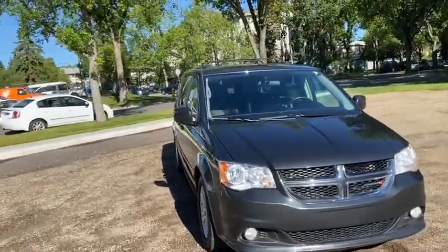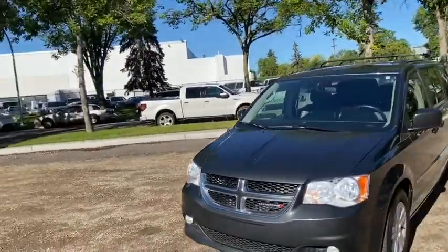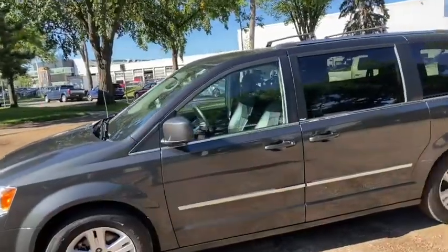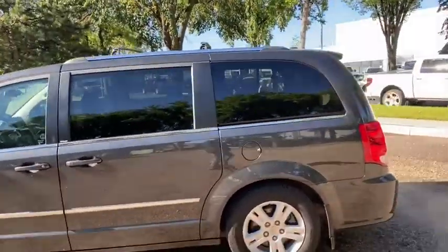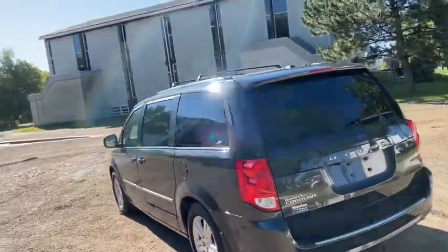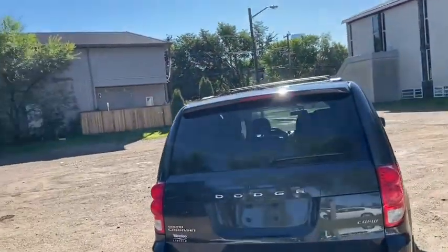This Grand Caravan has a 3.6 litre V6 engine with automatic transmission and front-wheel drive. On this van you have halogen headlights with fog lamps, and we do have alloy wheels. It seats a total of seven passengers — two in the front, two in the middle, and three in the back. Up top you do have roof rails with cross bars. You have the power sliding rear doors, and in the back you do have a trailer tow package.